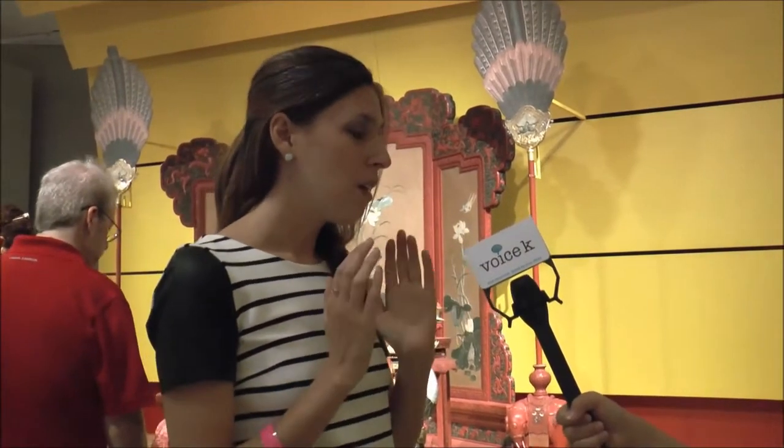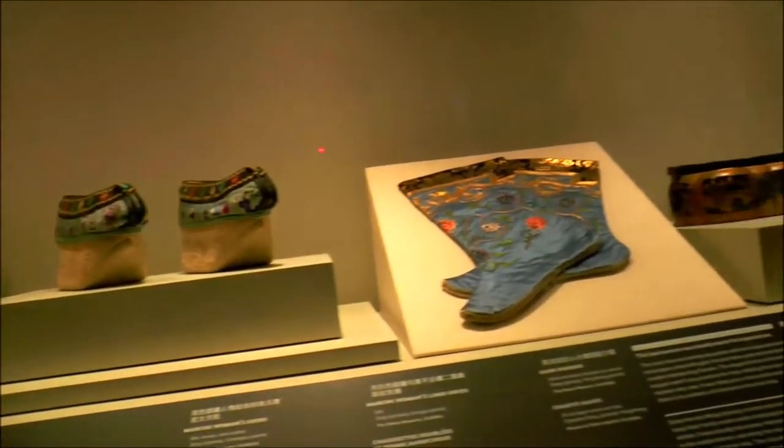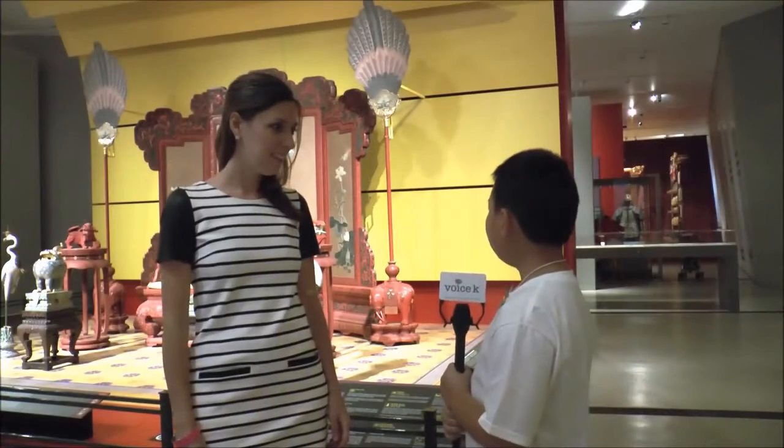We guide you through the exhibit from the more public areas of the Forbidden City into the most forbidden areas, and you get to see some of the really exclusive stuff as you go through.